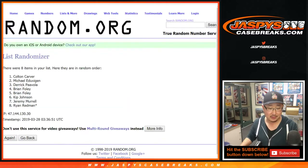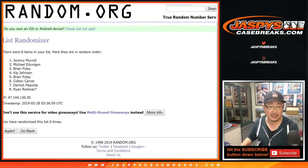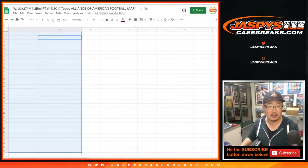Names first — randomized 8 times. After 8 times, Jeremy Merle down to Ryan Redman. Last spot mojo in the last spot.